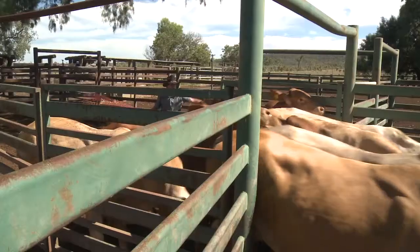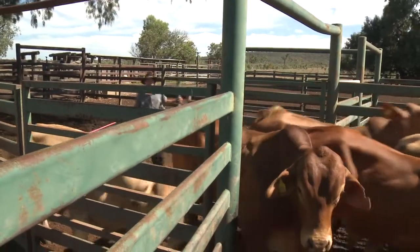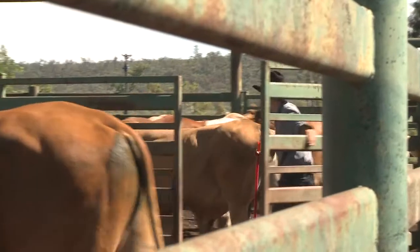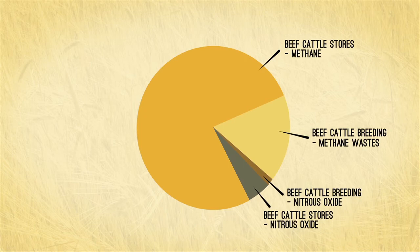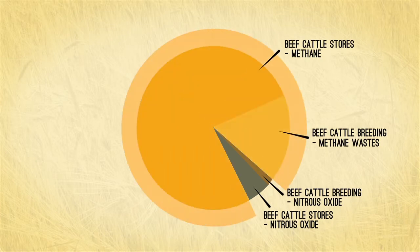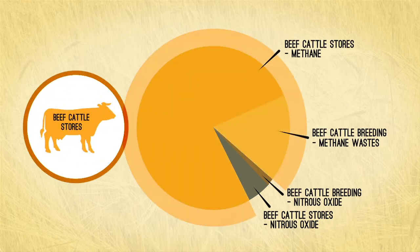Fork Lagoon's greenhouse gas emissions output is estimated to be around 6,600 tonnes of carbon dioxide equivalent each year. This output includes different types of emissions from different agricultural sources. The major type is methane from livestock belching, and the major source is the beef cattle stores and backgrounding enterprise, in line with Fork Lagoon having a major focus on running beef cattle stores rather than a dominant beef cattle breeding herd.